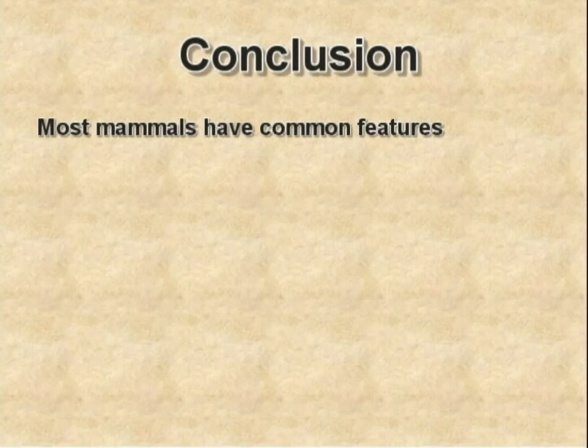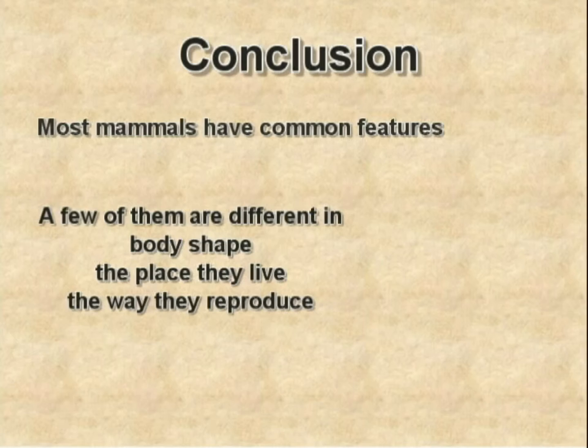Let's conclude now. In general, the majority of mammals have common features. But, a few of them are quite unusual. They are different from the rest in terms of their body shape, the places they live, and the way they reproduce. Thank you very much for your attention.